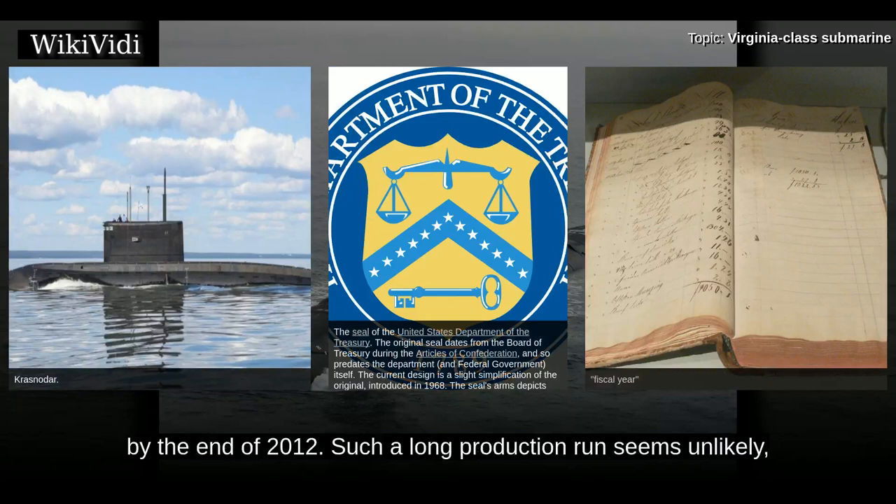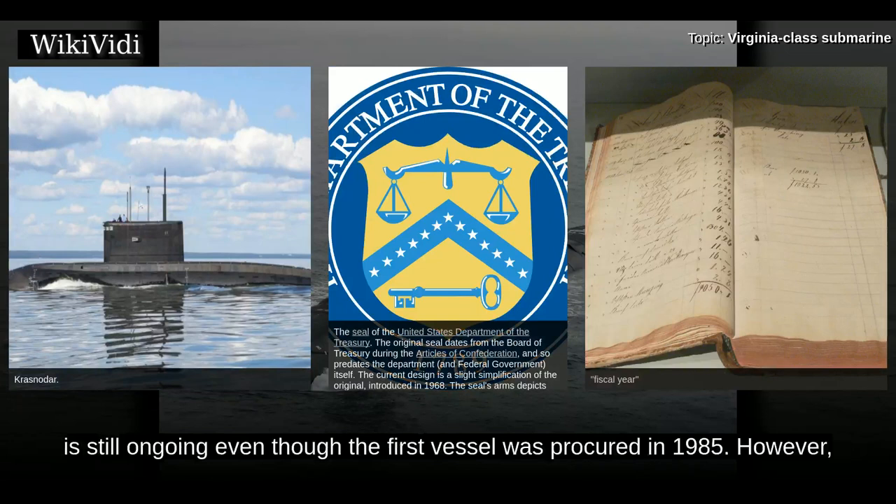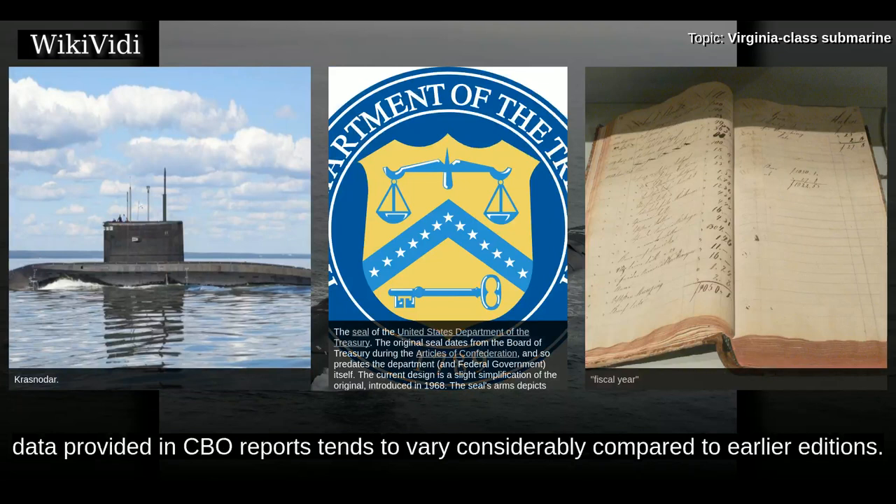Such a long production run seems unlikely, but it should be noted that another naval program is still ongoing even though the first vessel was procured in 1985. However, other sources believe that production will end with Block V, and data provided in CBO reports tends to vary considerably compared to earlier editions.